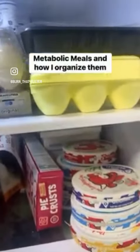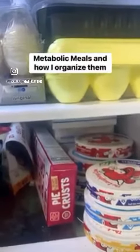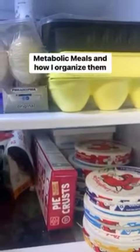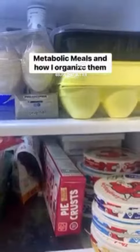I put the breakfasts up at the top on top of my eggs, because logically that makes sense to me that breakfast is with eggs. And that's just a way that I can quickly grab something, know what I'm eating, and have it fit in my lifestyle.